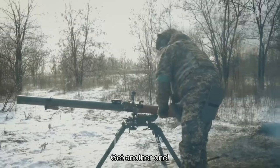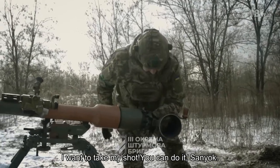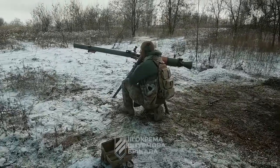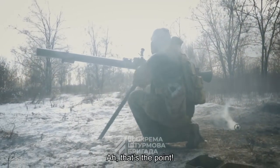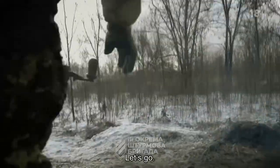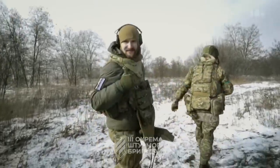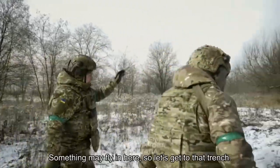Hi Ruskies. Get another one — load another one, I want to take my shot. You can do it, Sanyik. We believe in you. That's the point. I was pushing the wrong button — that's enough of it. Let's go. Look how the earth got scorched here. Yes — and we only took 2 shots. Let's get out of here before they hit us back. Something may fly in here, so let's get to that trench.